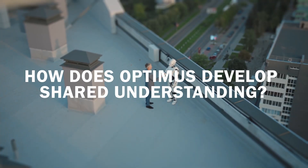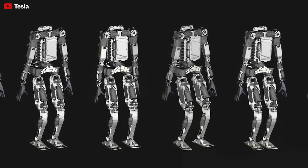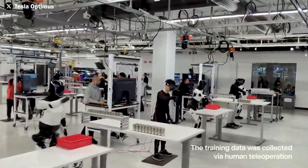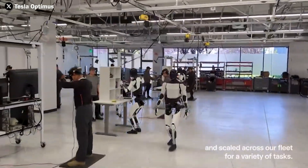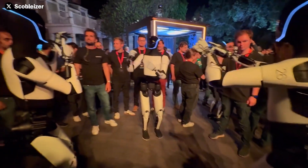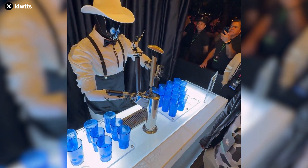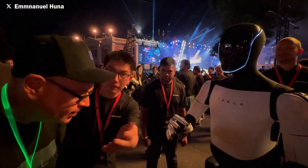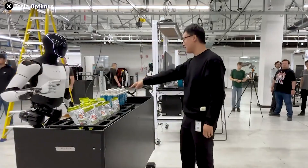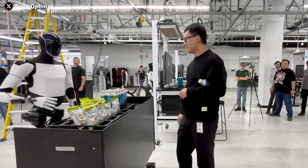How does Optimus develop shared understanding? One remarkable aspect of Tesla's development of Optimus is the simulation of how these robots build shared understanding with each other. Each Optimus doesn't just learn through human interaction, but also creates a knowledge map to share lessons and experiences with other Optimus units. Even when working in different environments, these robots automatically update and adjust their behavior based on shared lessons from previous interactions, thanks to their ability to exchange data and mutual understanding. This is an incredible breakthrough — it's like family or friend group chats on social platforms, where we share information and quietly learn from one another without direct guidance. In Optimus's case, this learning process is not only fast but also highly efficient, allowing the robots to continually improve and optimize their actions in the work environment.